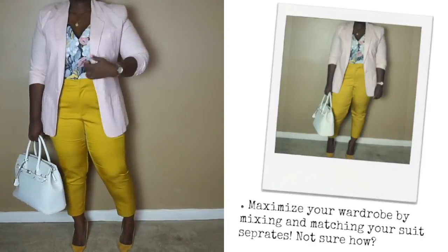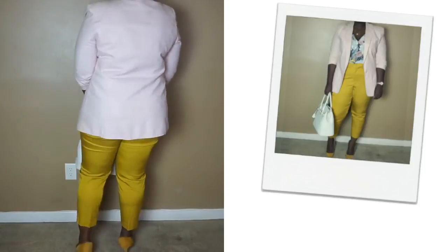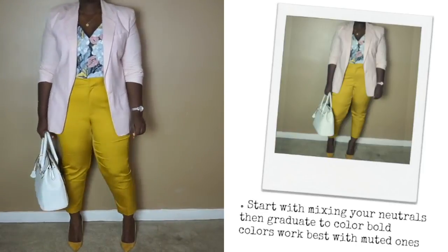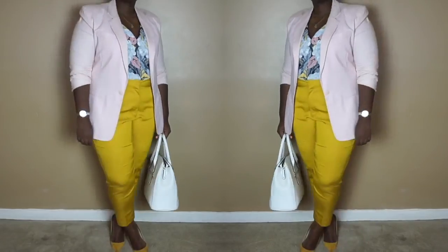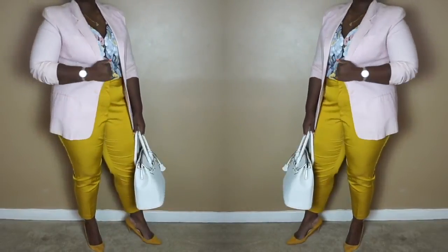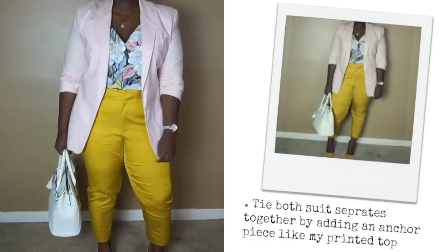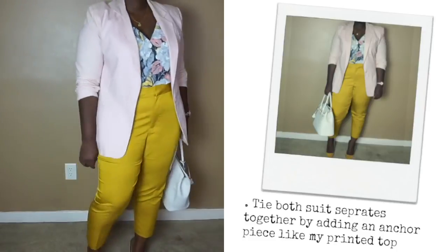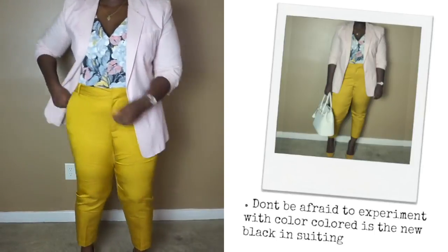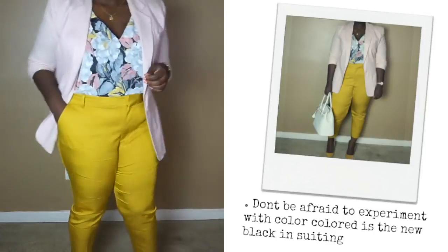Don't be afraid to mix and match suiting. Doing this will maximize what you currently have in your closet because you can create endless combinations. This look is comprised of a printed tank that has colors found in both the pant and the jacket, which pulls together the top and bottoms. The trousers are a very strong and saturated color, so I opted for a softer color in the blazer. In contrast, you can decide to go bold if you're feeling fearless by pairing the look with a strong color up top as well. To finish off the look, I went with mustard pumps and a cream bag to match.